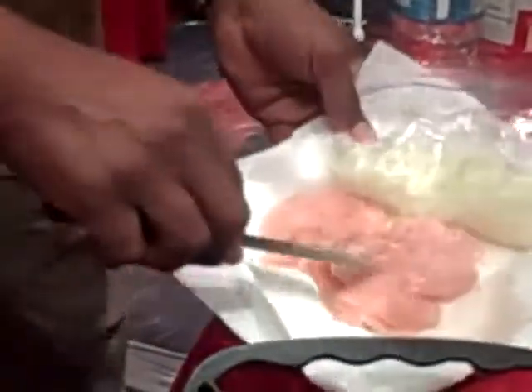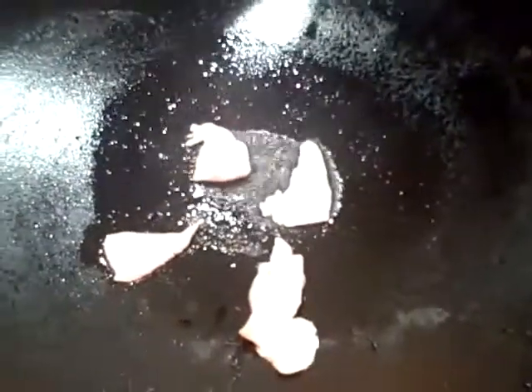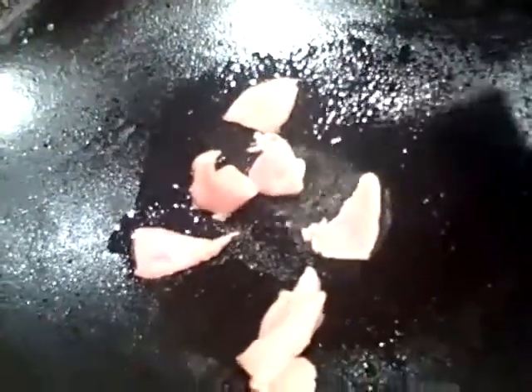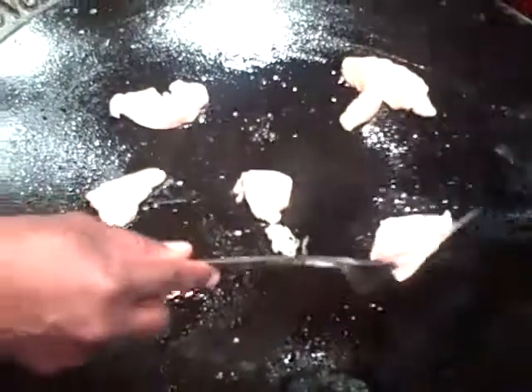We're going to take this and put it onto the grill. Look at that. You've got the chicken on a napkin just to go ahead and pull out any of the moisture. You don't want to put water or moisture in the hot oil because it'll be splashing all over you. We'll move this around a little bit. That dish is pretty hot — it's been on a couple of minutes. We'll put it on the edges so it'll be a little cooler than the center.